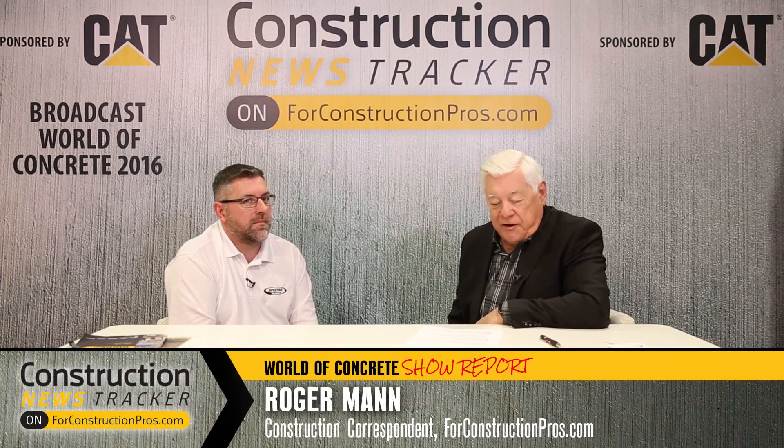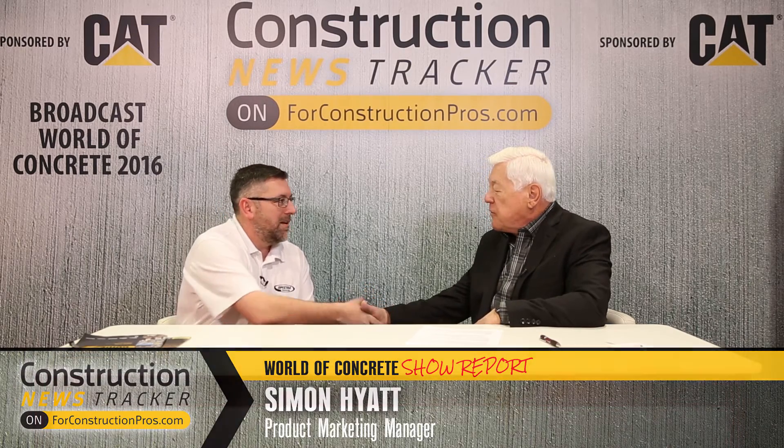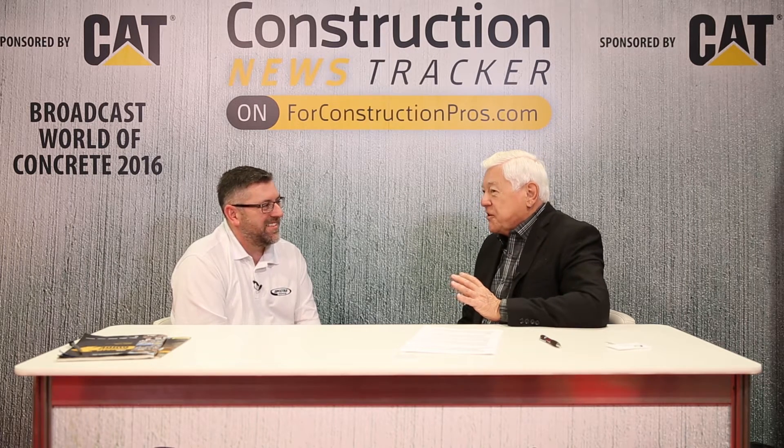With me now is Simon Hyatt, product marketing manager of Spectra Precision division, part of the big Trimble operation. We're talking about a product he brought to the show this year — it's new, laser-based, and deals with water and waste management. Working underground with lasers is a whole different situation.